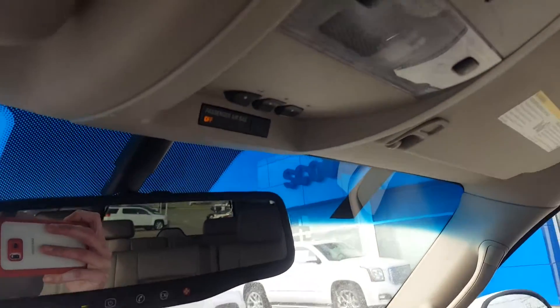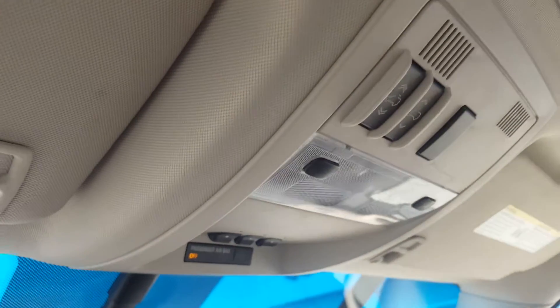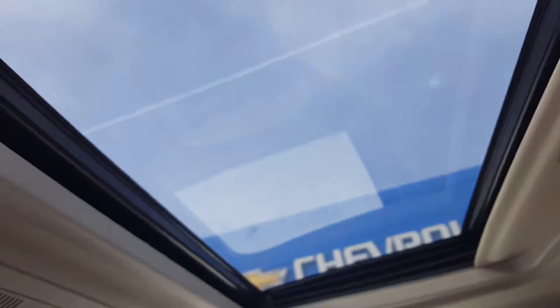We've also got a power lift gate — I forgot to mention this one. Power lift gate, garage door transmitters, and power sunroof. So we've got tons of power options.